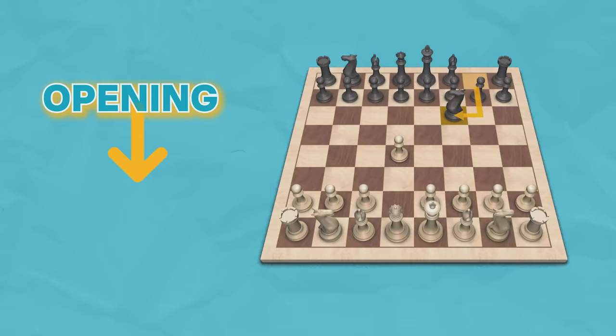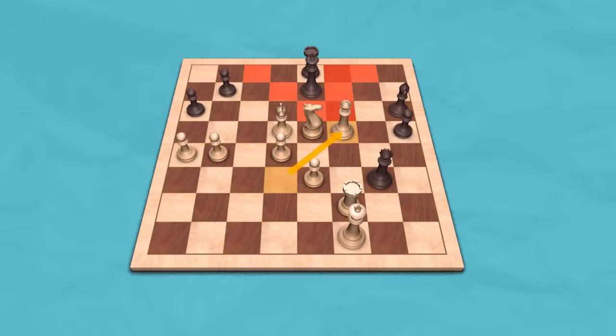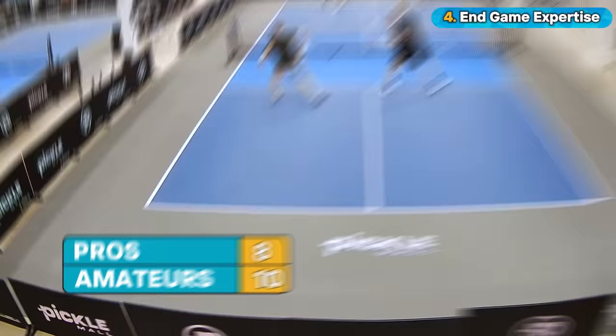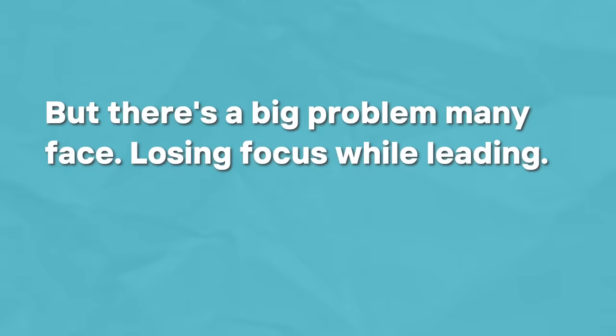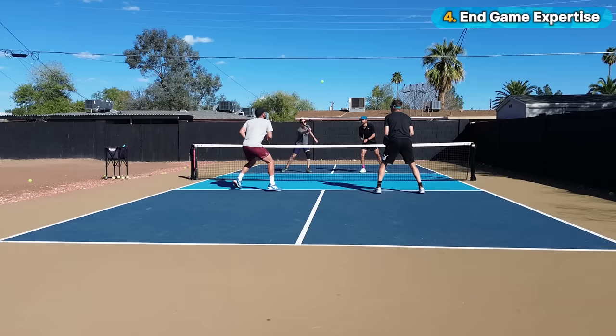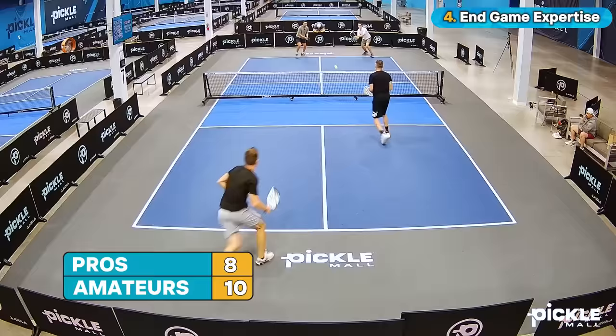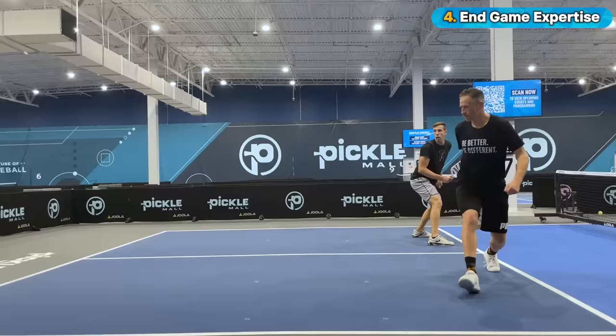Number four: end game expertise. As chess players know, the opening is about control, the mid game about tactics, but the end game is about strategizing for a checkmate — maneuvering into a position of undeniable advantage and forcing the opponent into a corner they can't escape. It's similar in pickleball: knowing how to finish the game, especially when you have the lead. Often the leading team feels closeout pressure while the losing team adopts a daring all-or-nothing mentality. There's a big problem many face — losing focus while leading. And there's another significant issue: experimenting with risky shots at the end of matches. The temptation is understandable — thinking 'there's no way they come back.' Unfortunately, this end-game behavior tends to backfire, leading to lost points or worse, losing a game you felt was secure.